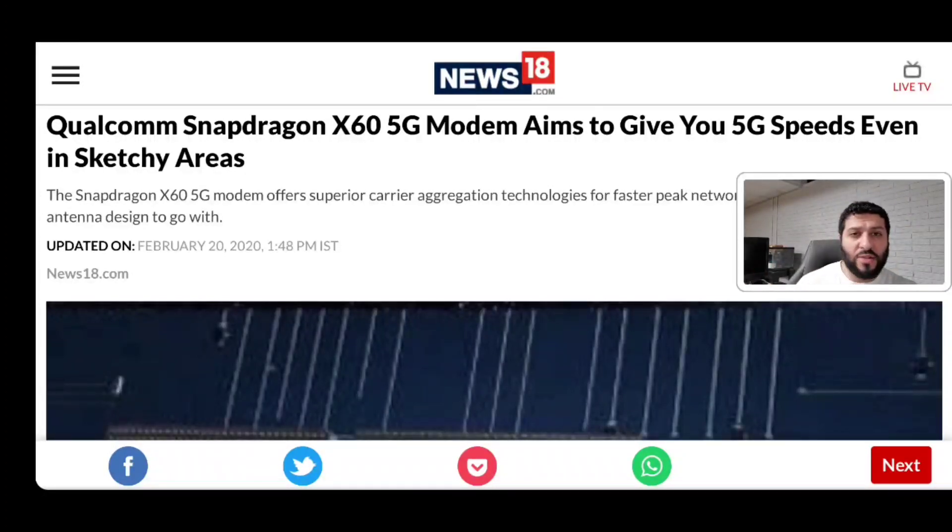LTE upgrades should continue as well — 7-carrier aggregation now kind of evolving, maybe expecting more in the future. And this should be awesome with pre-existing technologies. That's one last thing I wanted to mention that kind of slipped through with some of the news that's been going on lately.